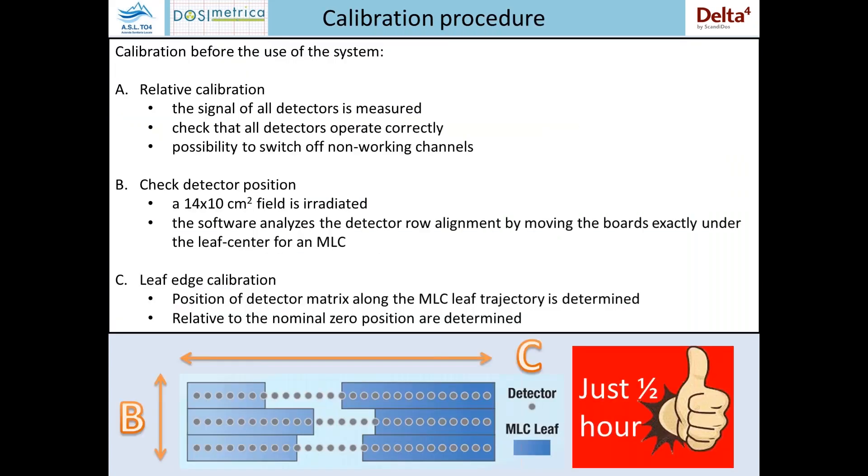To use the system before treatment, it is necessary to perform three fast calibrations, each carried out by providing simple open fields. The first is a relative calibration, which serves to measure the signal of all detectors and to check that all detectors work properly. After this procedure, it is possible to switch off non-working channels. The second process is a check on the detector position, during which the software analyzes the detector row alignment by moving the board exactly under the leaf center of the MLC.